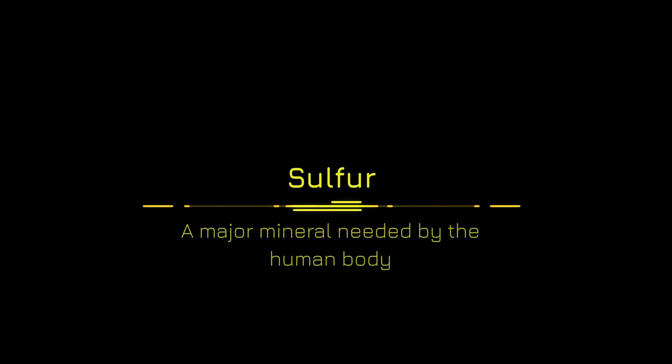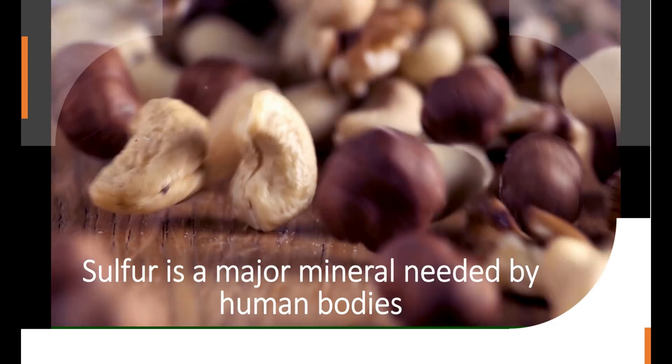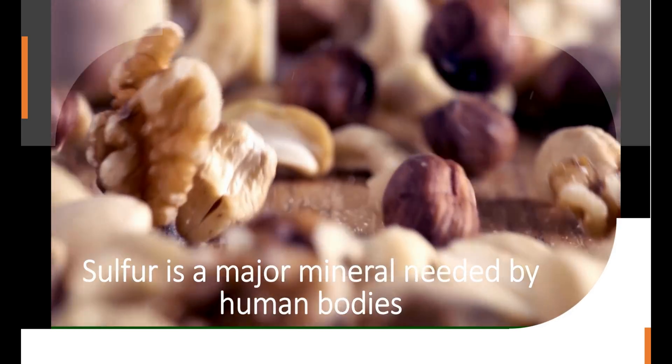Sulfur is one of the seven major minerals needed by our bodies. Sulfur intake comes from protein foods and food preservatives from processed foods.